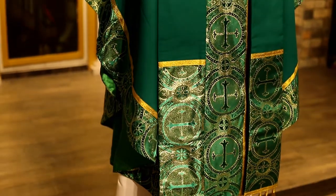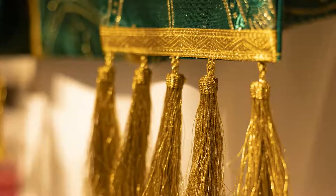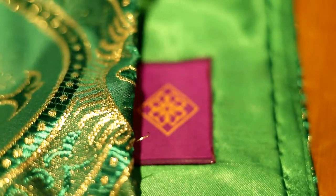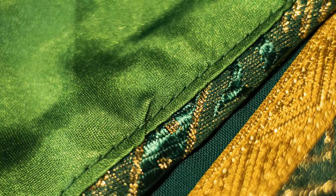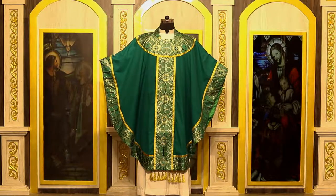It comes with the matching stole and beautiful fringe. It is expertly tailored, it can be lined, but in any case, this beautiful rendition of the traditional Gothic style chasuble made in today's fabrics for today's worship is a beautiful addition to your church.